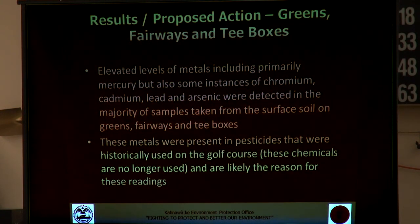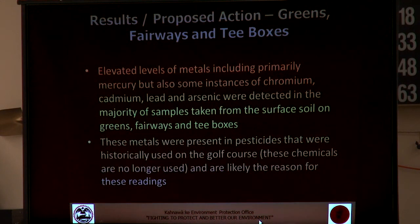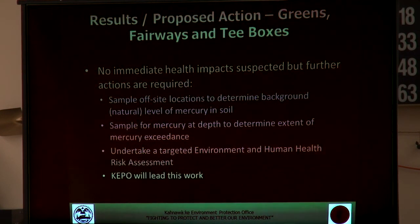One fairly significant finding was elevated levels of metals — including primarily mercury, but also chromium, cadmium, lead, and arsenic — detected in the majority of surface soil samples taken on the greens, tee boxes, and fairways. This really points to historic use of pesticides that often had heavy metals as one of the elements that helped keep the pesticide on the site. These are persistent chemicals — metals will stay in the soil basically indefinitely unless physically removed. We don't expect any immediate health impacts based on the levels found, but it's definitely something we want to take further action on.